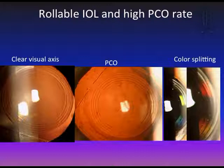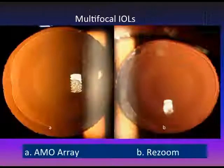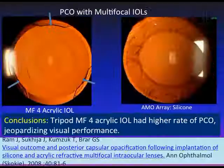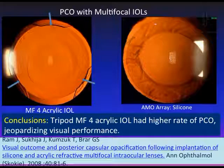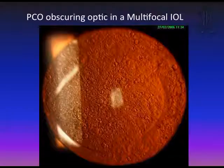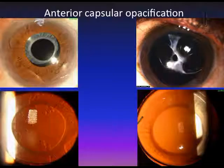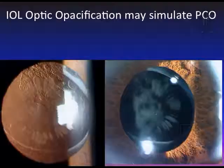This Technis acrylic multifocal IOL shows PCO appearing from three sides when the design is faulty. PCO in multifocal IOLs can cause significant damage to the IOL optic during Nd:YAG laser capsulotomy. Anterior capsular opacification (ACO) and PCO may co-exist. This is IOL opacification, which may simulate PCO — sometimes IOL opacification is misdiagnosed as cataract because it simulates the appearance of a general cataract.